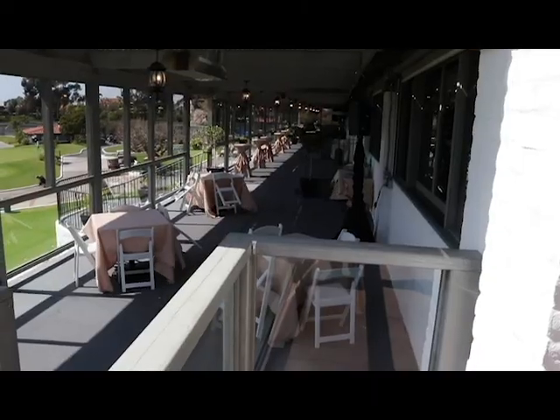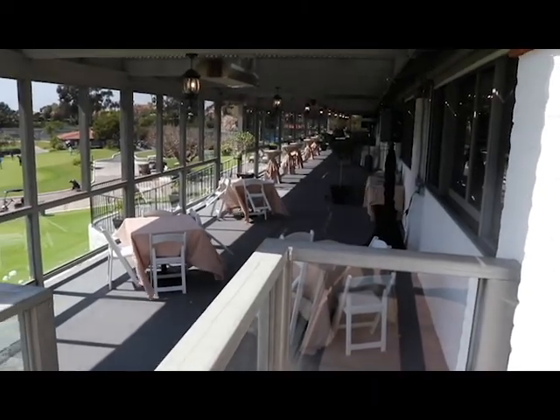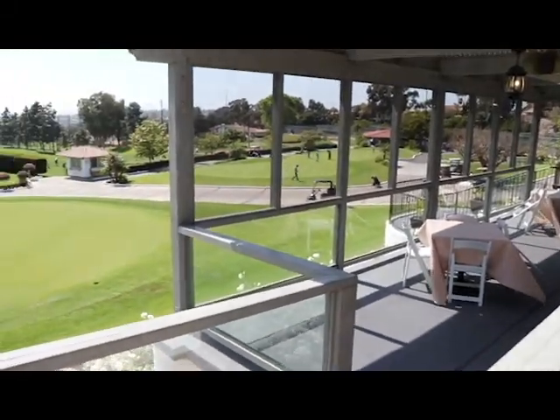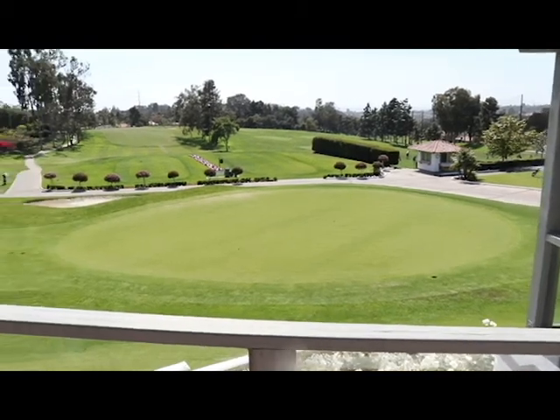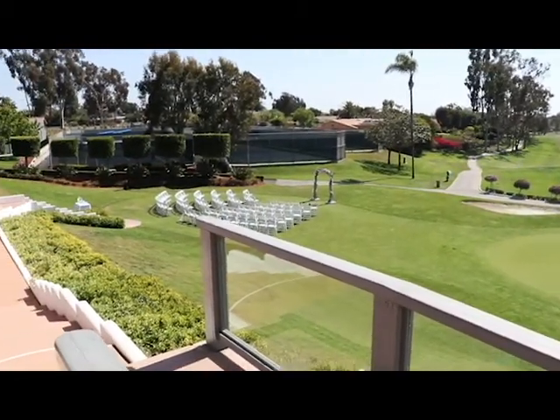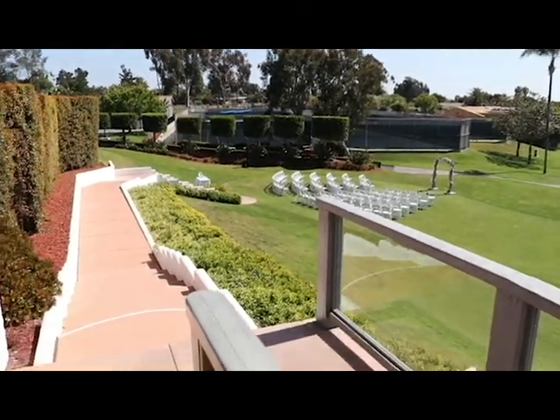They can run a long extension cord for you. This is the cocktail area just outside the main reception room. Looking back down as we pan around you will see the ceremony area again. Not a terrible view, is it? And there's no golfers playing when you have the ceremony — it's pretty much clear by then.